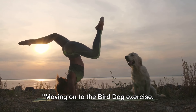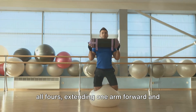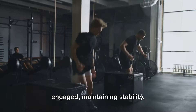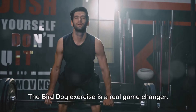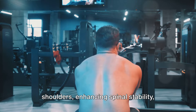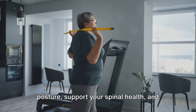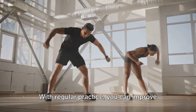Moving on to the bird dog exercise. This is a balanced act where you're on all fours, extending one arm forward and the opposite leg backward. As you do this, your core muscles are engaged, maintaining stability. The bird dog exercise is a real game-changer. It targets the back, glutes, and shoulders, enhancing spinal stability, muscular endurance, and overall functional strength. This exercise can help align your posture, support your spinal health, and improve body control. With regular practice, you can improve your body control and stability.